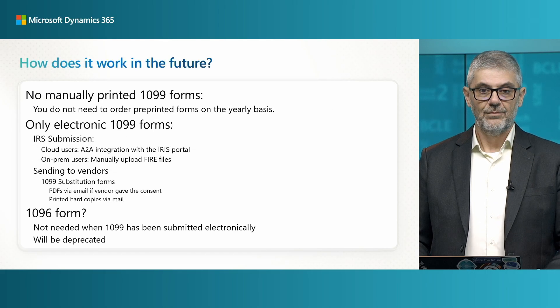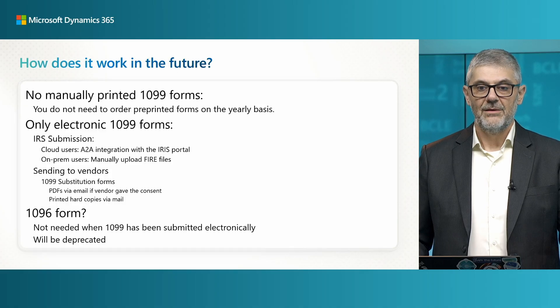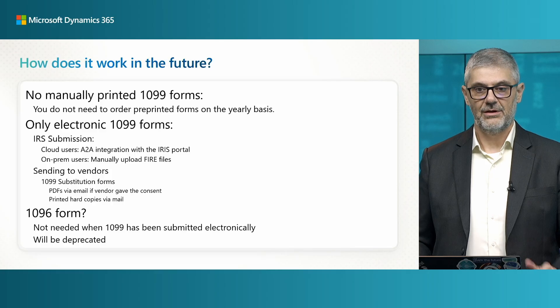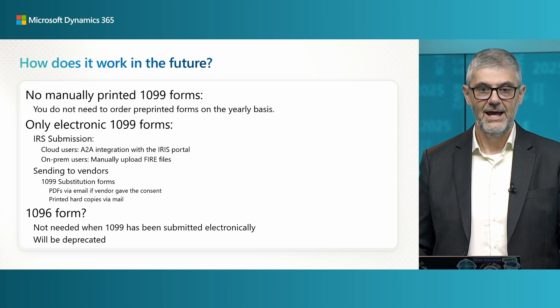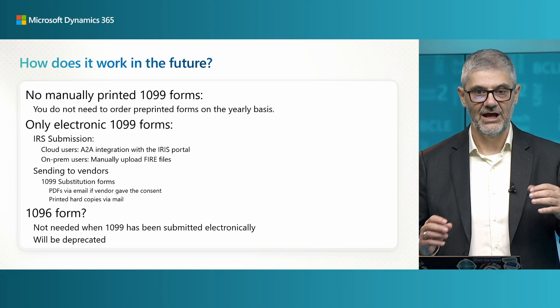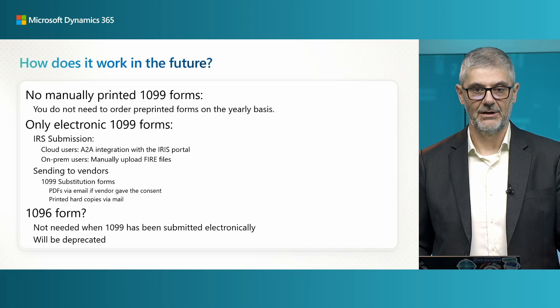So how does it work going forward? There are no manually printed 1099 forms — you don't need to order pre-printed forms. What you need to do is print on your standard blank paper, that's it. For submitting, only electronic 1099 forms will be supported; there will not be an option to print and submit them on paper.